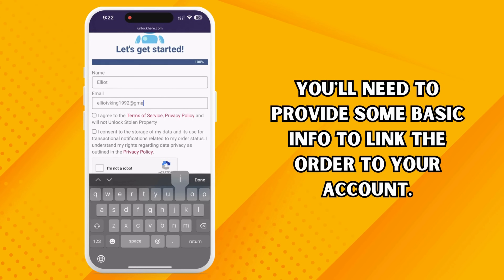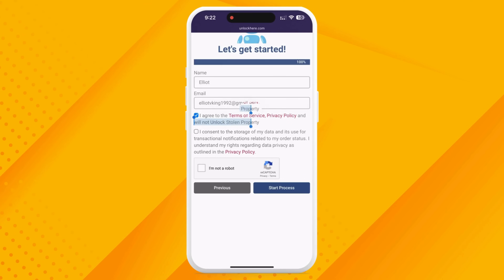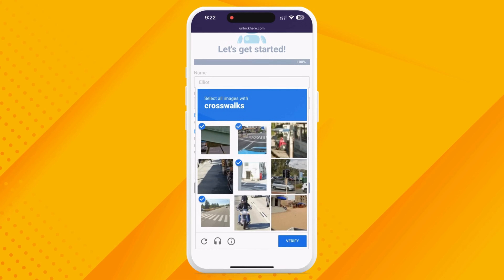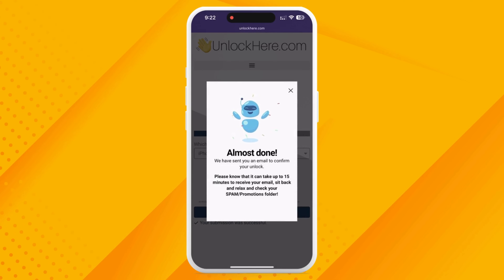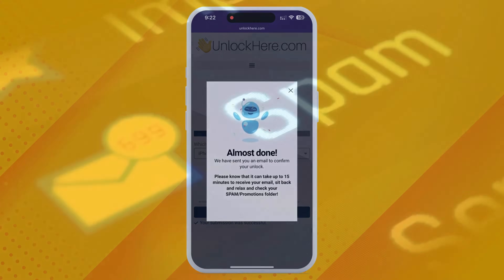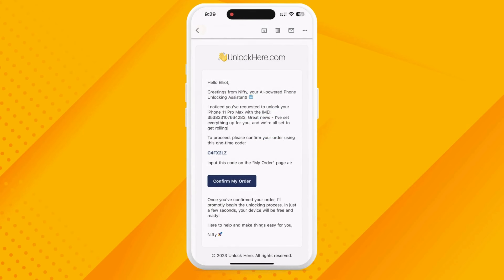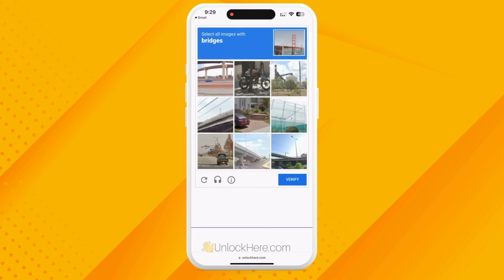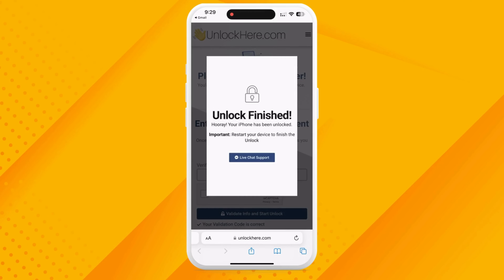Ensure you provide accurate information to get your order confirmed. A confirmation code will be sent to your email. Check the box saying you agree with the terms — no unlocking stolen devices here. Then solve the quick CAPTCHA to prove you're not a robot and hit Start Process. Keep an eye on your email because a confirmation code is coming. Sometimes it lands in the spam or junk folder, so double check there too. Grab that code, head back to the Unlock Here website, enter it, and do another robot check. After you've punched it in, your unlock has kicked off and soon your device will be free.